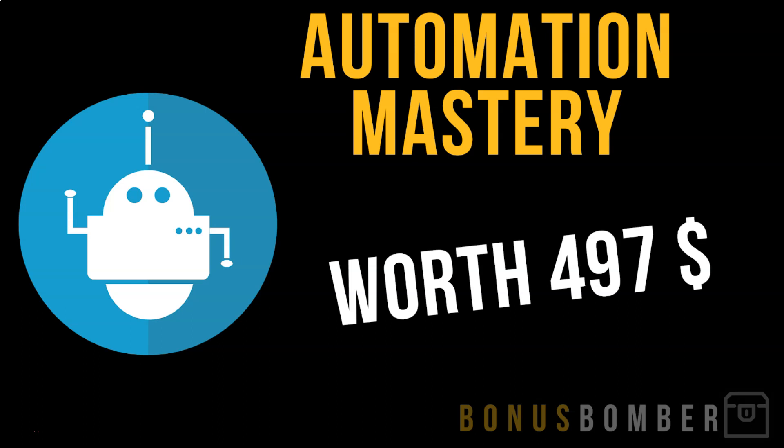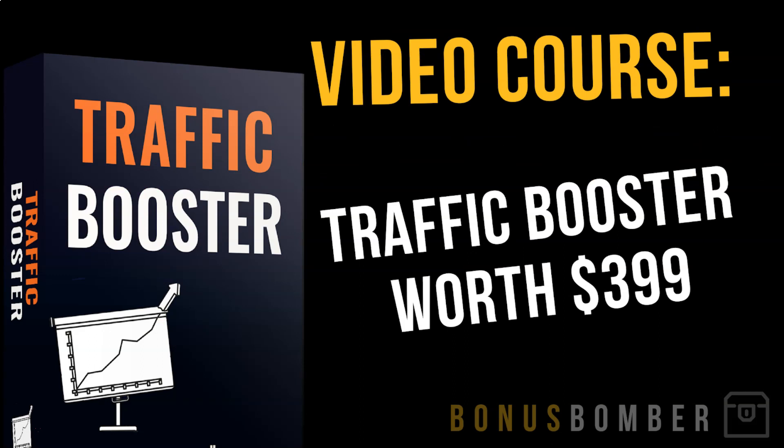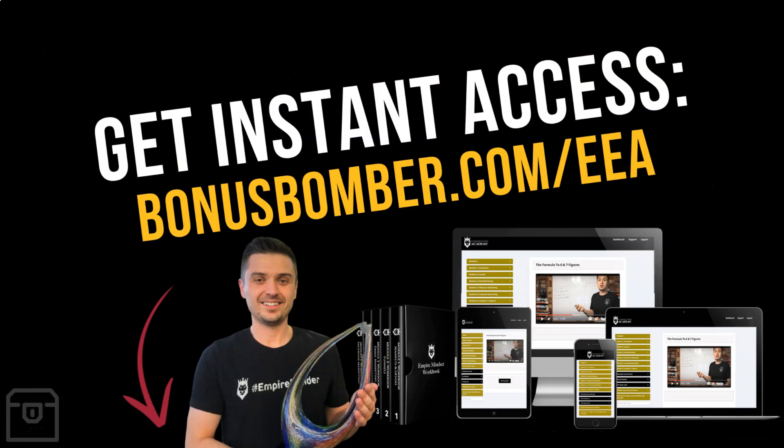Also in the package: my Automation Mastery, where I show you how to automate recurring processes in your online marketing using the right tools and strategies; my Instagram Traffic Strategy, showing how to get traffic from Instagram to your Shopify stores; and my video course the Traffic Booster, showing how I use Google and Facebook traffic. These are the exact steps I use on a daily basis to earn a full-time income online.